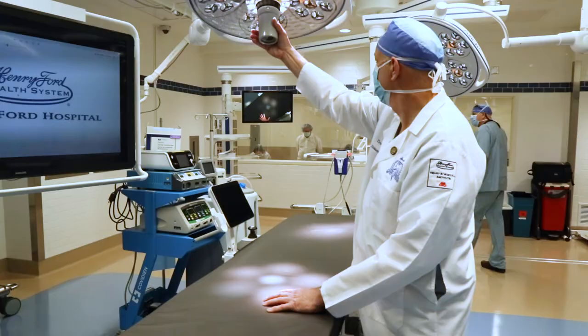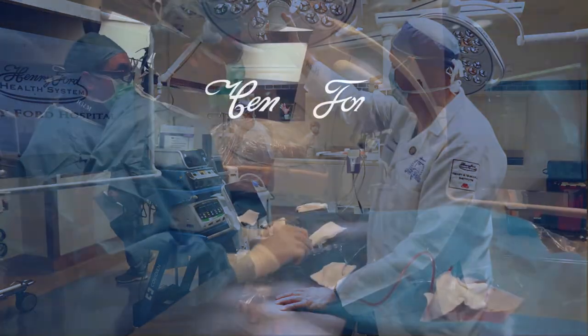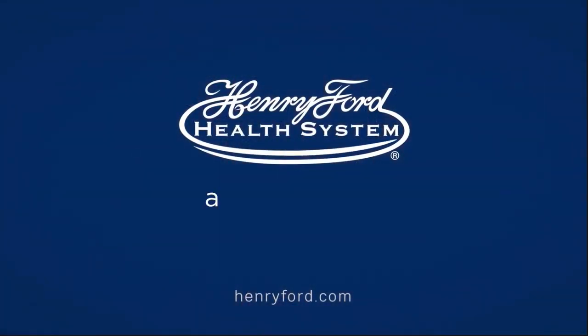That is the future of vascular surgery. As the technology increases, we're going to be able to do more and more complex procedures like this.